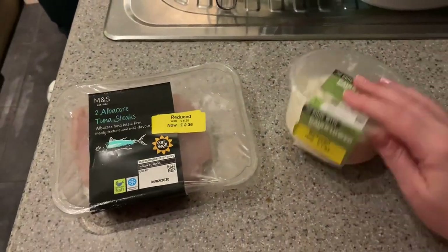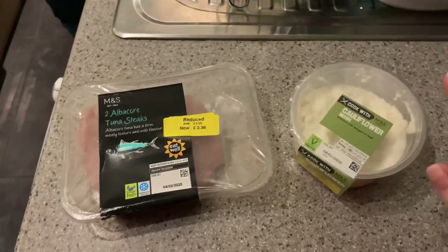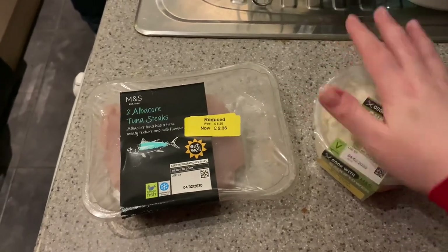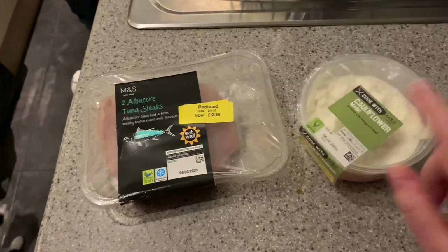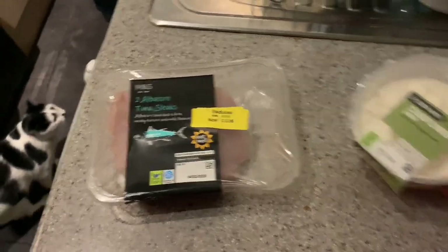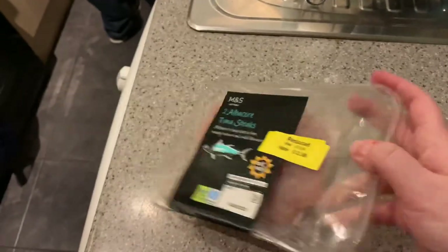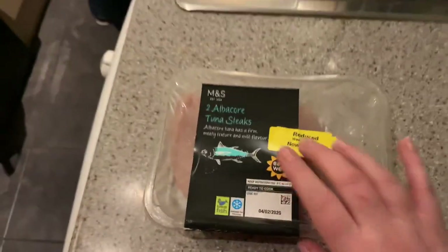There were only two things I walked away with - everything else I thought was decent but put back because I wouldn't eat it. It's only a bargain if you're actually going to eat it; I don't want things to go to waste. I grabbed some cauliflower mash to pop in the freezer - I had it before and it did freeze okay. And I grabbed these tuna steaks; I've never cooked them before so I'm interested to see what that's like. I'm going to freeze them and probably have them at the weekend.